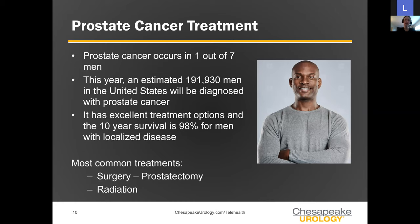When it comes to prostate cancer, men, you are not alone. This is one of the most common cancers in men, occurring in about one out of seven gentlemen in a lifetime. An estimated 191,000 men will be diagnosed with prostate cancer this year alone. The excellent news is that the treatment options we've discussed have a 98% ten-year survival rate for localized disease. When making decisions about treatment, keep in mind that the outcomes are very excellent.